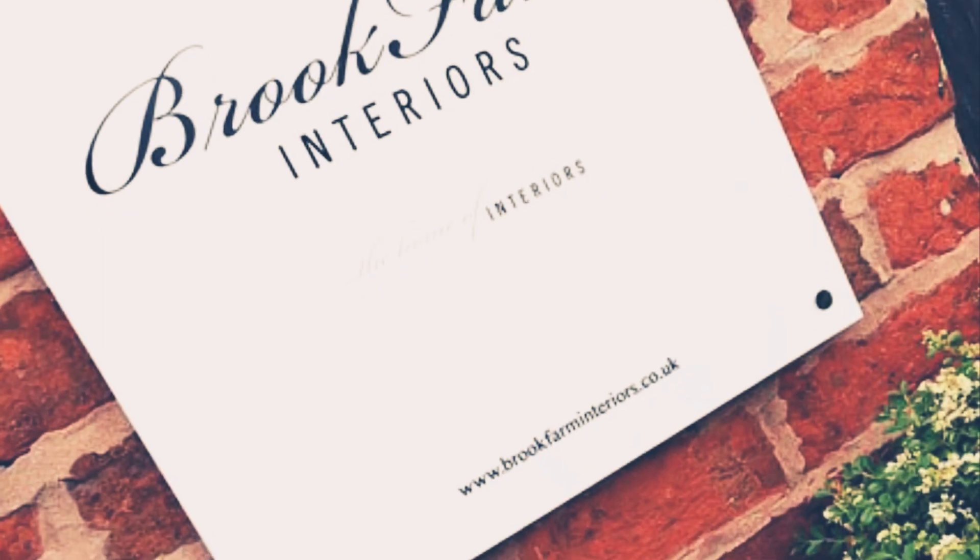So the supplier I've been using for the past 18 months won't be getting any more business from me. The previous couple of years I was using the Farrow and Ball shop in Asprey at Brook Farm — they're called Brook Farm Interiors. I never once had a problem with them. I made my paint order every Monday and every Saturday I'd go and pick up my paint from there, and never an issue.